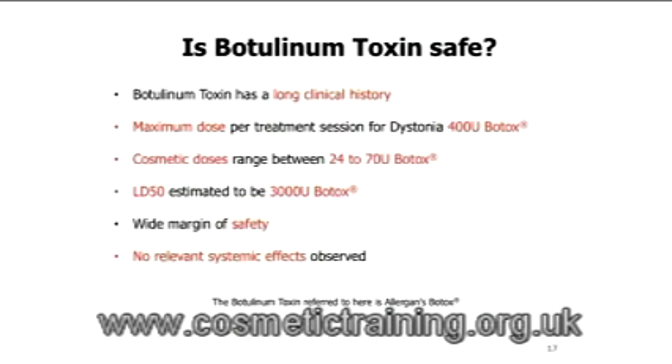Is it safe? It has a long clinical history. The maximum dose for dystonia is 400 units — that's an awful lot, equivalent to four bottles of Botox; you're not going to give that in one sitting. Cosmetic doses range from 24 units to 70 units.